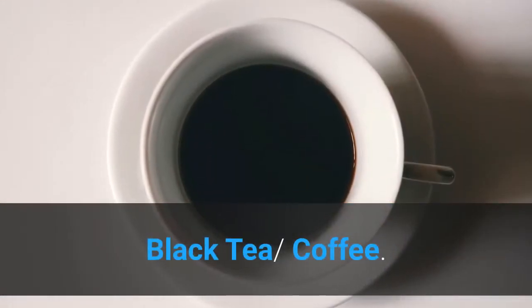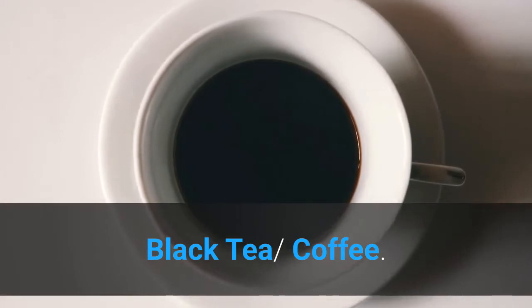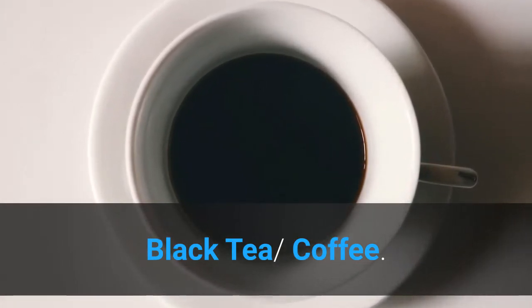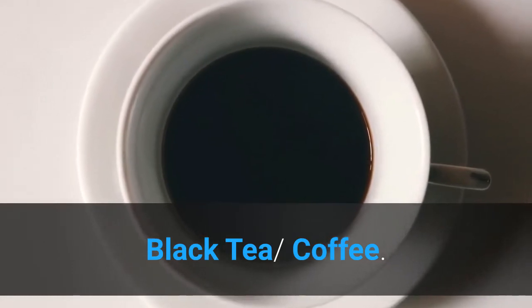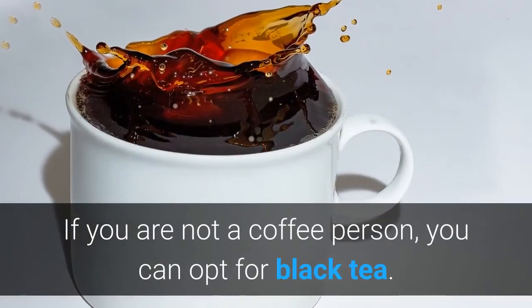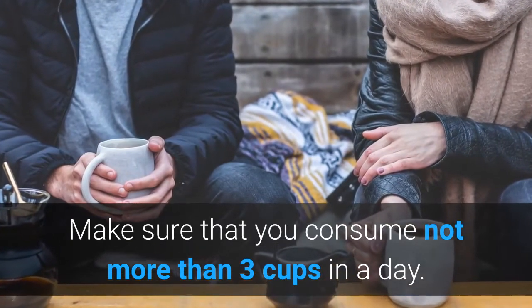Black tea or coffee: caffeine present in coffee helps asthma. It clears your air passage and makes way for air to enter and exit easily. If you are not a coffee person, you can opt for black tea, but make sure you do not consume too much.